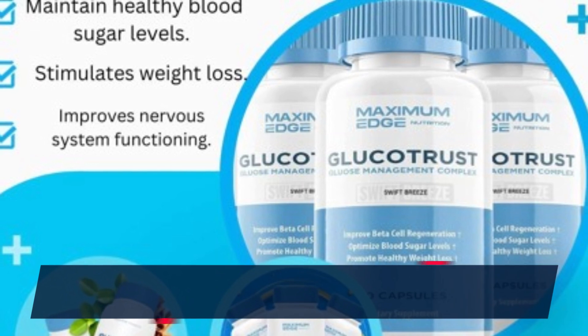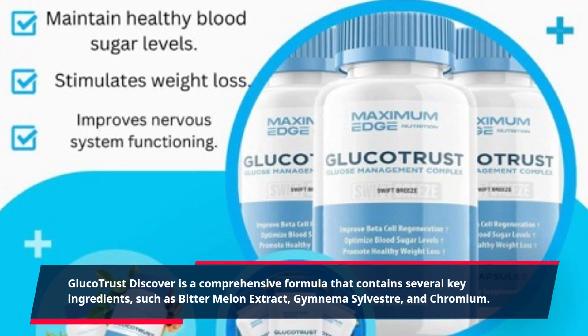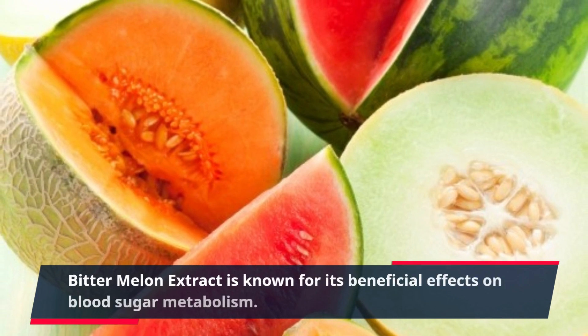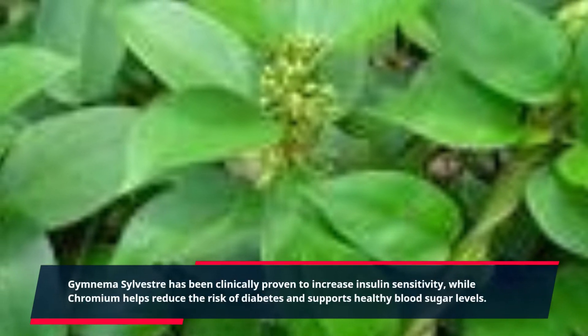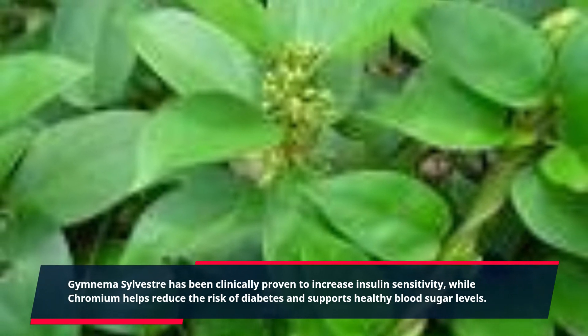GlucoTrust Discover is a comprehensive formula that contains several key ingredients, such as bitter melon extract, gymnema sylvestra, and chromium. Bitter melon extract is known for its beneficial effects on blood sugar metabolism. Gymnema sylvestra has been clinically proven to increase insulin sensitivity, while chromium helps reduce the risk of diabetes and supports healthy blood sugar levels.